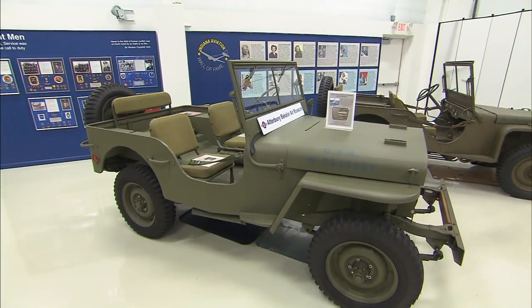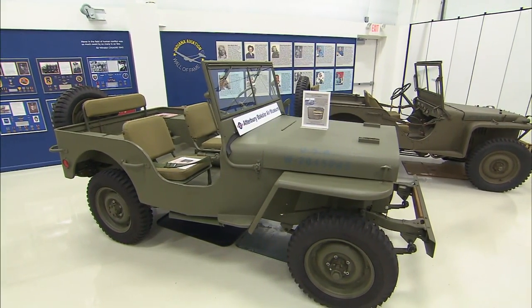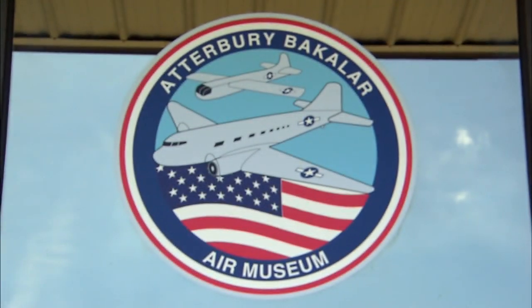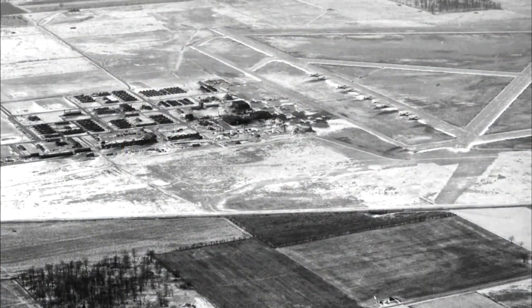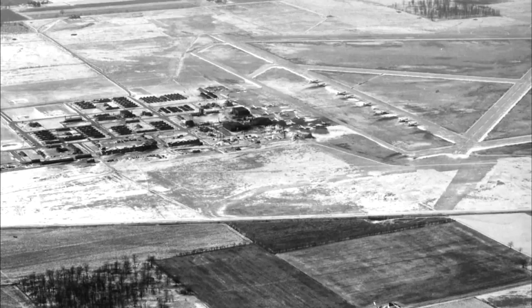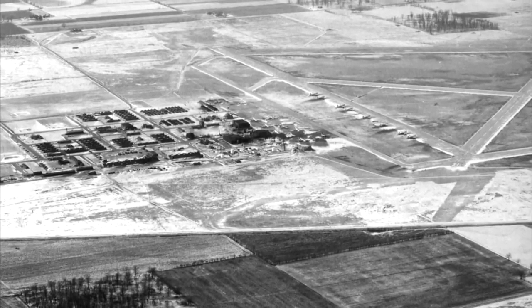The museum we're standing in now is one part of a larger complex here. Three years ago we doubled the size of the museum and tripled the size of the display area. Our history starts right at the front door, showing the land as it was before it was an air base all the way through until the base closed in 1970.